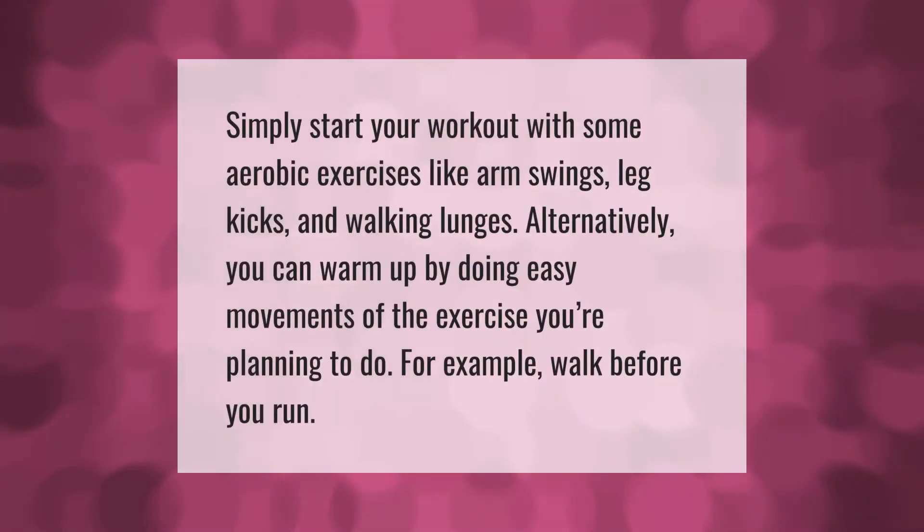Simply start your workout with some aerobic exercises like arm swings, leg kicks, and walking lunges. Alternatively, you can warm up by doing easy movements of the exercise you're planning to do — for example, walk before you run.